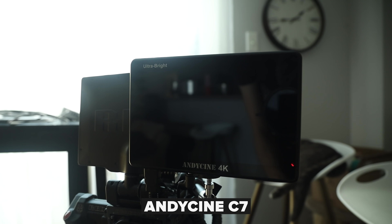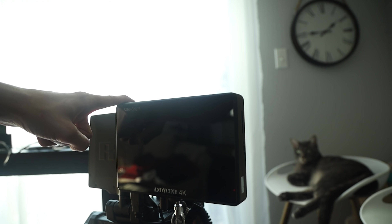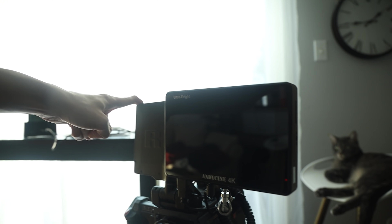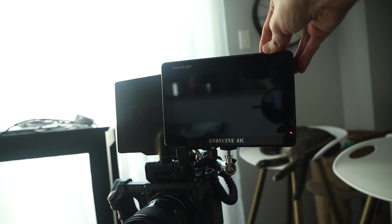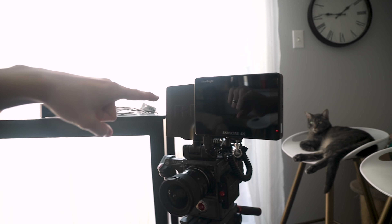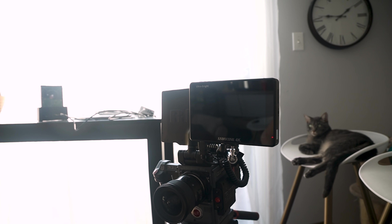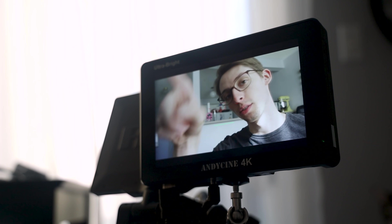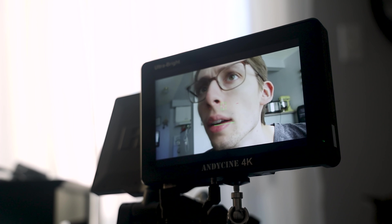This right here is the Andy Cine C7 — it is a 4K ultra bright monitor. I wanted to give this a try because the Red's 7-inch monitor is not very bright, especially outside. But this ultra bright made it no problem trying to see outside. For my VFX video, I needed me and my friend Josh to both be seeing the camera at the same time, so putting on the second monitor was really handy. My ND filter on the RP is making the screen look very green, but trust me, it is not at all — it actually looks really good.